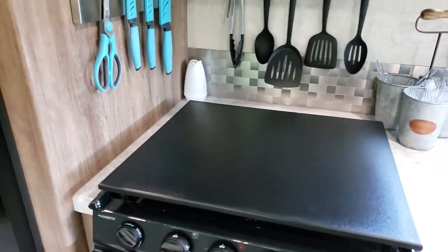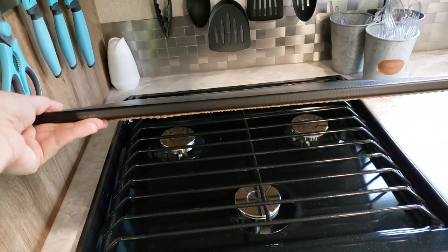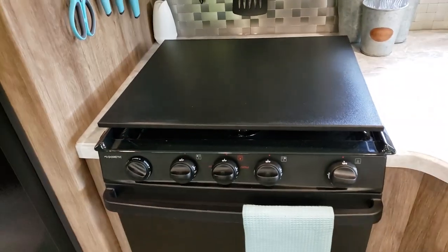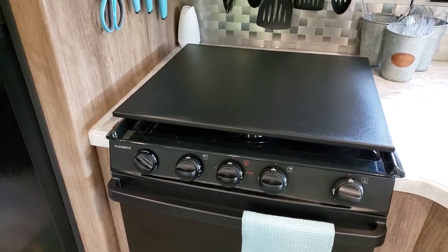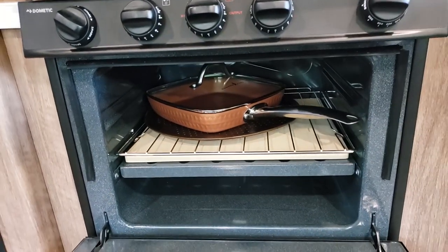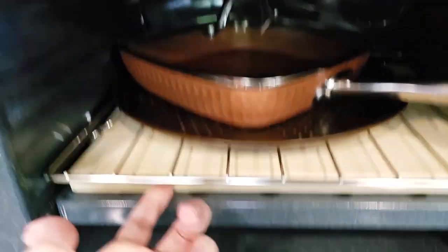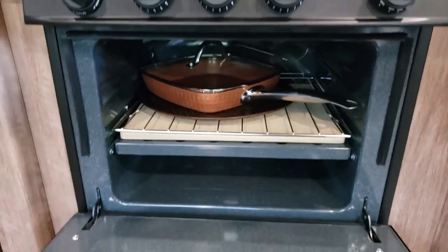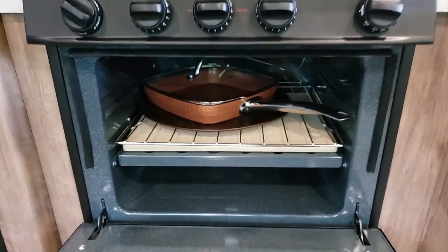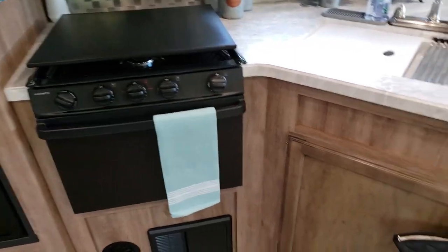I got this cutting board that fits directly on top of the stove — it's made to fit it exactly; got it on Amazon. This is the oven — I actually store two pans in here right now — and I also got this pizza stone that fits in there exactly, also off Amazon. It supposedly helps distribute the heat so your stuff doesn't burn since it's such a small oven, but I have not tried that yet.